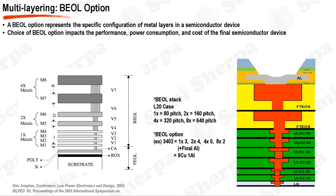The term BEOL option refers to the specific configuration of these metal layers. For instance, a BEOL option of 3402 would mean three layers of 1x pitch, four layers of 2x pitch, no layers of 4x pitch, and two layers of 8x pitch. The choice of BEOL option depends on the specific requirements of the device being designed. A more complex device like a high-performance microprocessor might require more metal layers than a simpler device like a memory chip. In the context of a foundry, the BEOL options are often determined by the IP design requirements.